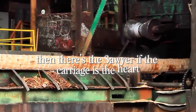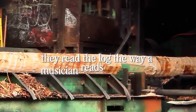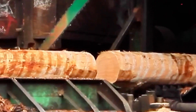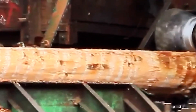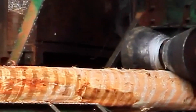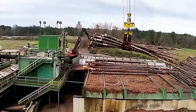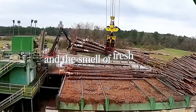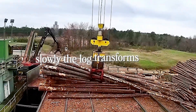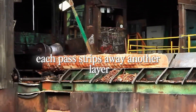Then there's the sawyer. If the carriage is the heart, the sawyer is the soul. These men and women don't just watch gauges or dials — they read the log the way a musician reads sheet music. Every knot, every twist in the grain tells them something about how the tree grew and where it will want to split. They don't just cut wood; they interpret it. One wrong move can waste hundreds of pounds of material. But one perfect cut, one clean face, can yield flawless timber worth thousands. The sawyer's hand grips the lever. The bandsaw shrieks to life — a blur of steel slicing into the log. Chips fly, a fine mist of sap fills the air, and the smell of fresh-cut wood hits like nostalgia. Slowly, the log transforms into squared-off blocks known as cants, the rough shapes from which beams and boards will be born. Each pass strips away another layer, exposing tighter, straighter grain — like watching a sculptor reveal what's hidden beneath the marble.